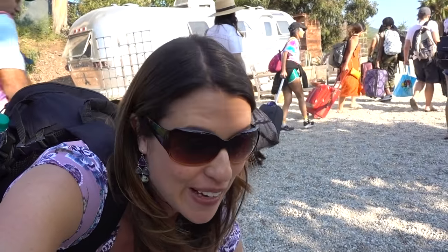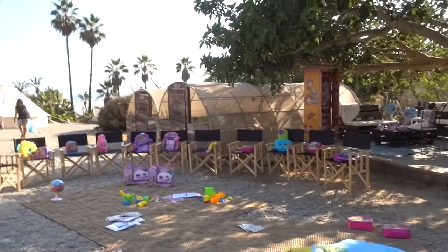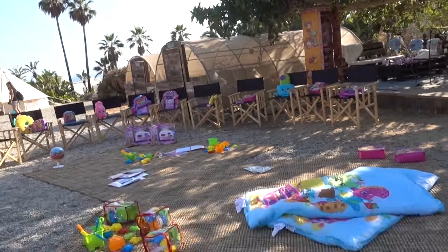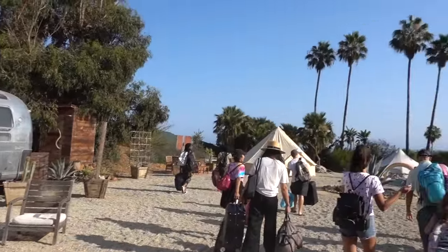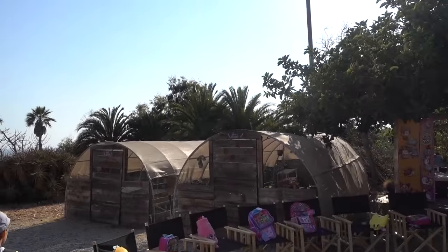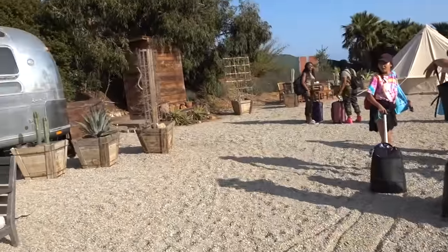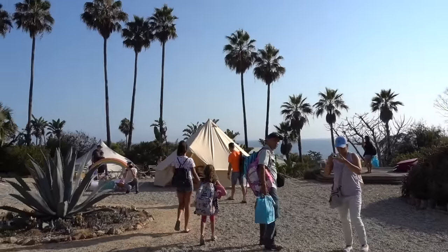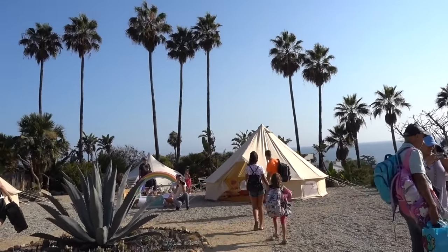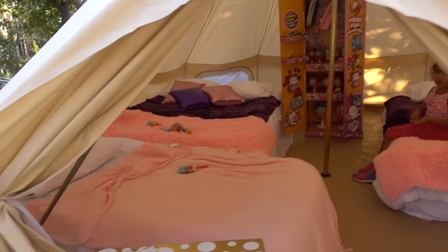We just got to a campsite with Moose Toys! We're going to have a Shopkins birthday party with all this fun stuff for the kids to play with — toys, backpacks, camping tents, and even a greenhouse. It's really pretty. We need to find our tent. Wow, you can see the ocean from here — that's seriously amazing!